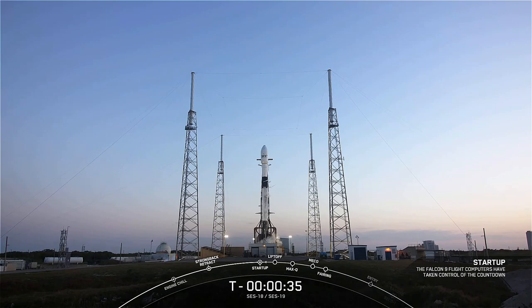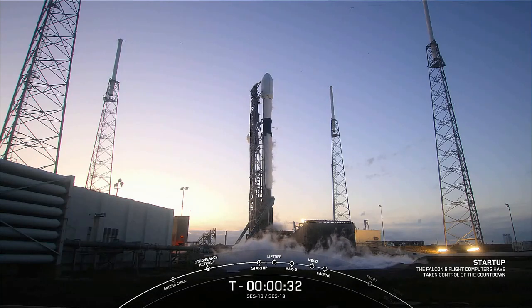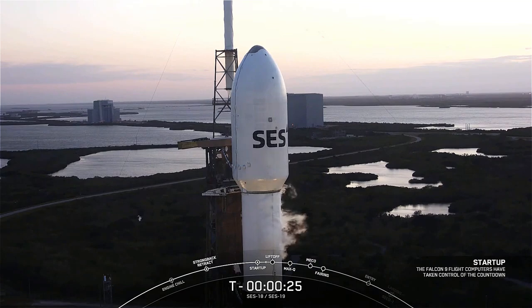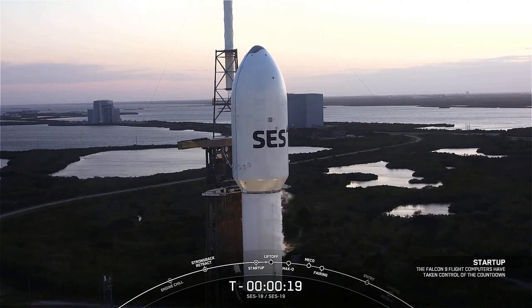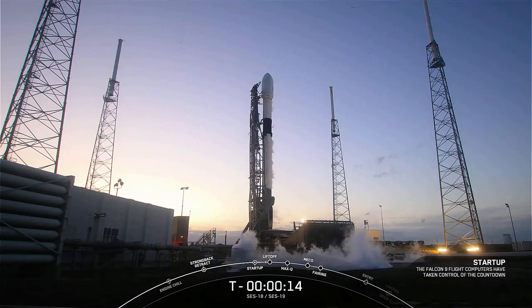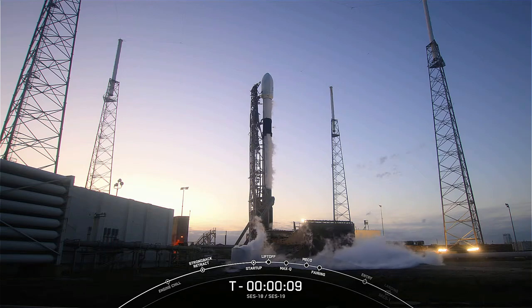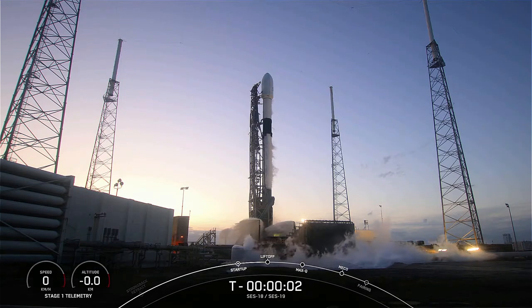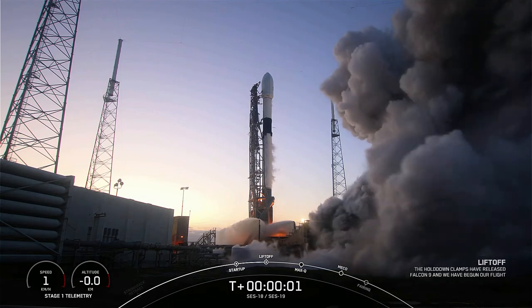Coming up to T-minus 34 seconds until liftoff. All systems are go for launch of Falcon 9, T-minus 30 seconds and counting, carrying SES-18 and SES-19. Let's listen in to the final seconds. T-minus 15 seconds and counting. T-minus 10, 9, 8, 7, 6, 5, 4, 3, 2, 1 — ignition, liftoff.